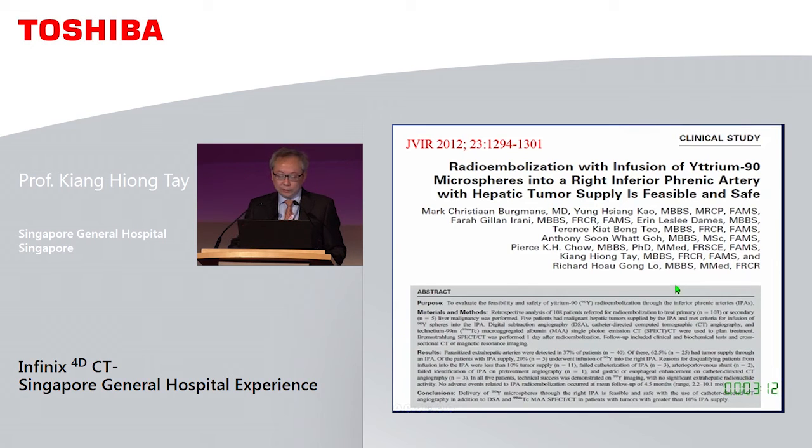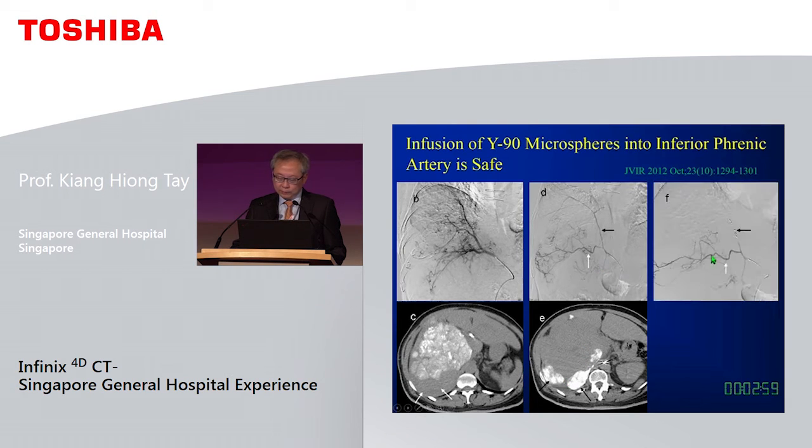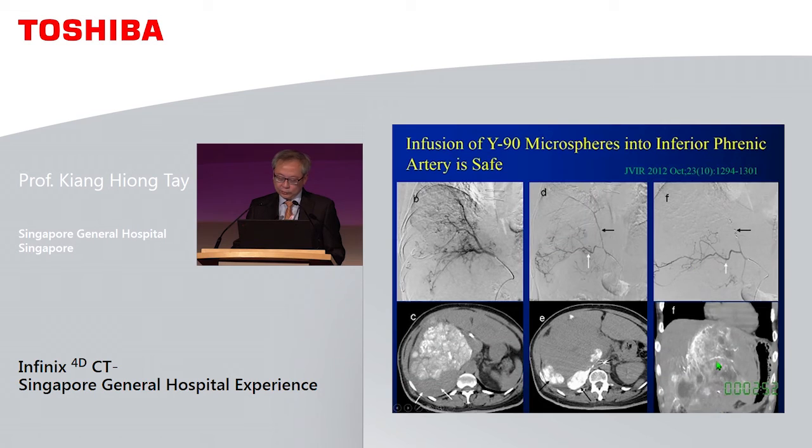Because of angio CT, we are also the first group to be injecting Y90 into the inferior phrenic artery for HCC. In one particular case, a significant part of the tumour was supplied by the inferior phrenic artery. We co-embolised the diaphragmatic muscular branches, and just before deploying the Y90 we performed angio CT to make sure there was no enhancement of the diaphragm before injecting.